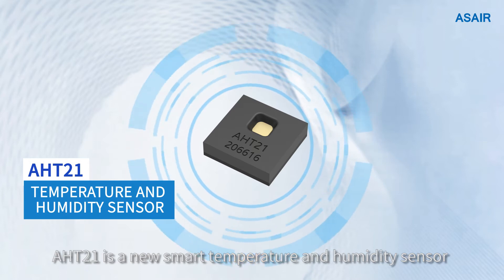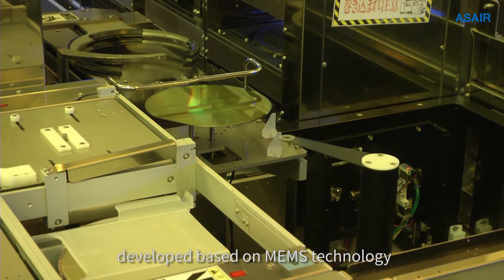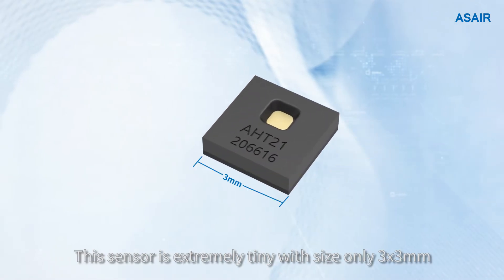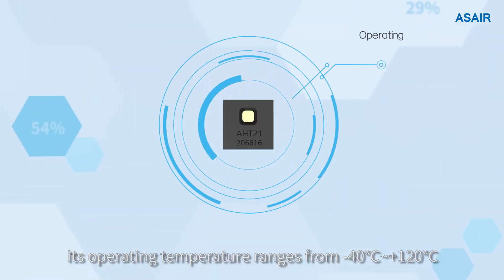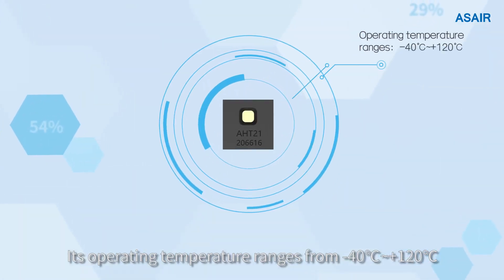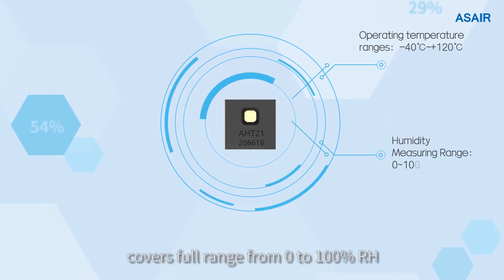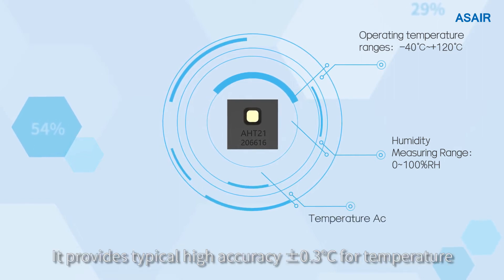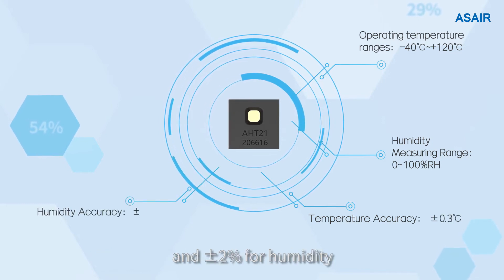AHT21 is a new smart temperature and humidity sensor developed based on MEMS technology. It is very sensitive to changes in temperature and humidity. This sensor is extremely tiny, with a size of only 3x3 mm and height of only 0.8 mm. Its operating temperature ranges from minus 40°C to plus 120°C, covering a range from 0 to 100% relative humidity. It provides typical high accuracy of plus minus 0.3°C for temperature and plus minus 2% for humidity.